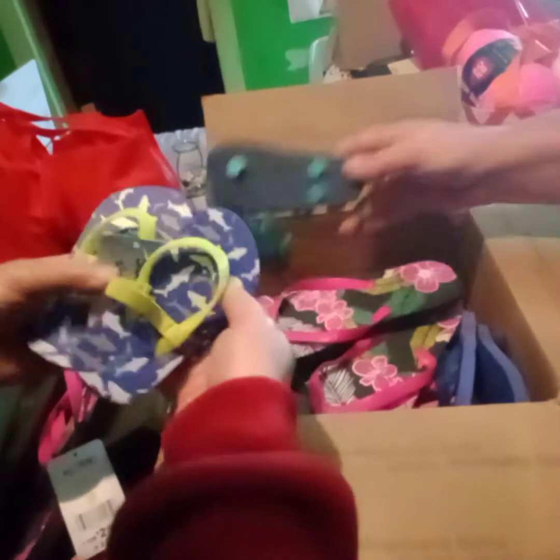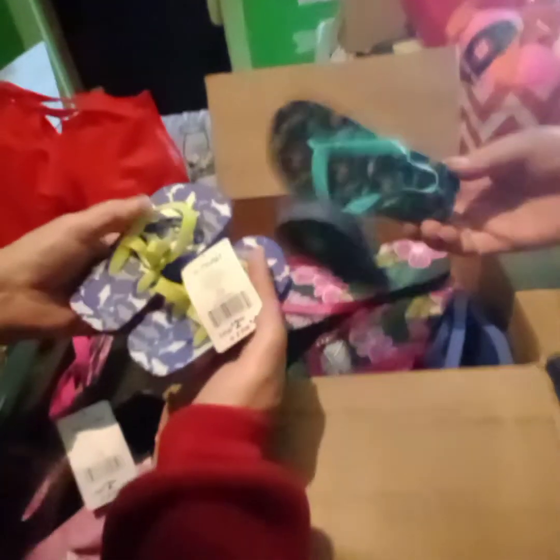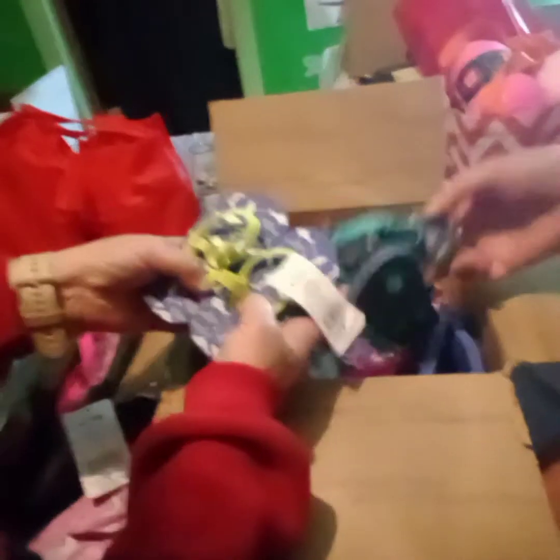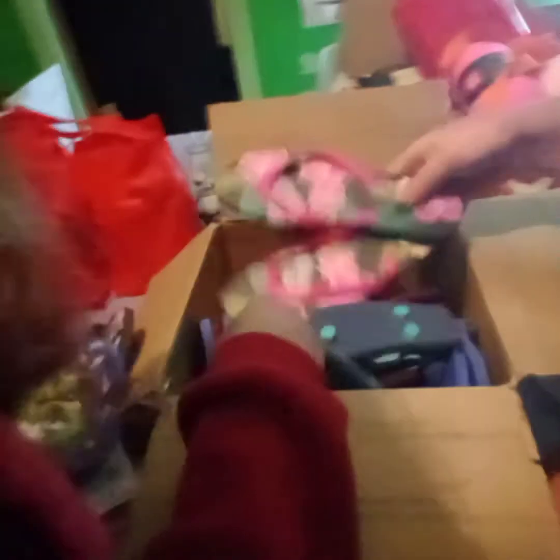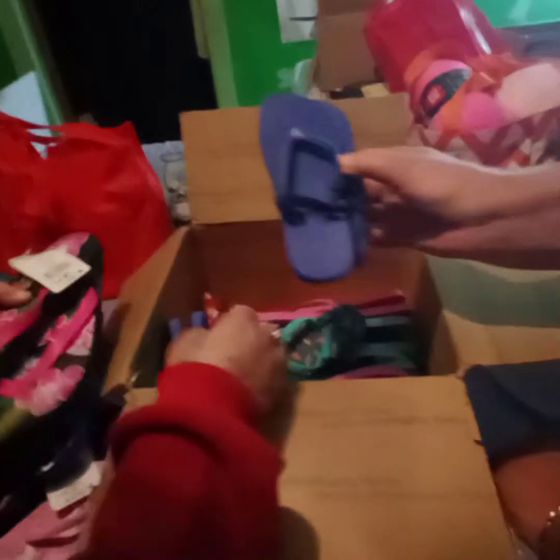We got other stuff down in here — oh my goodness, there's some more flip flops. Look at that cute little dinosaurs! He's got fish on them — oh, it's a shark. Them are so cute. Them are blue ones with a back strap for the ankle. That's the way a lot of these little ones are. That's awesome.